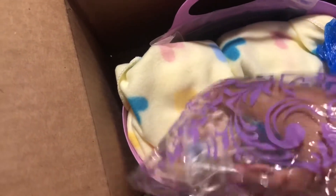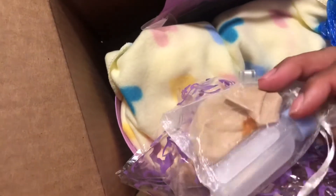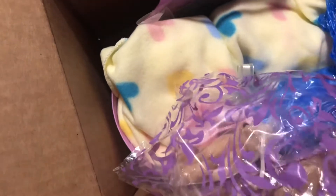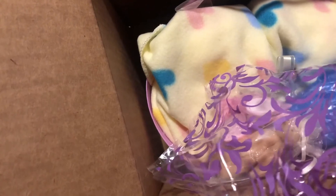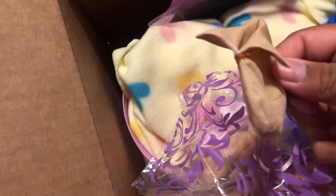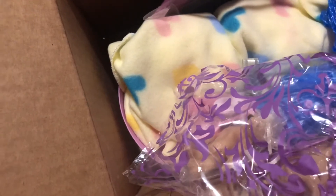Oh, these are some goodies! A little hat - what's that? A little bottle. Oh, these are booties - these are little boots! How stinking cute, these are little boots and a bottle.